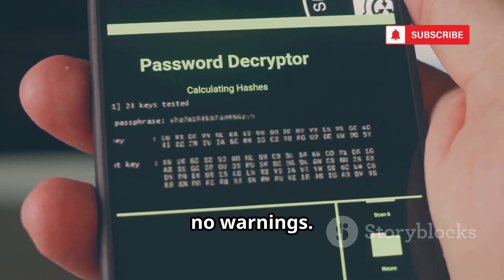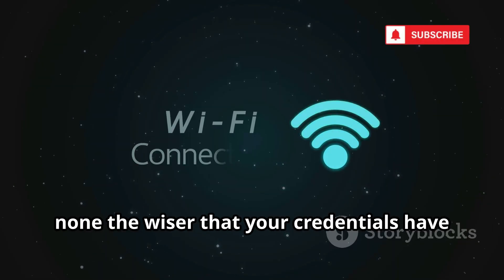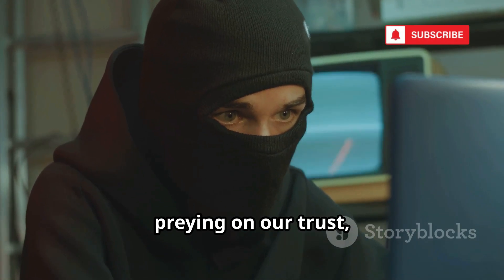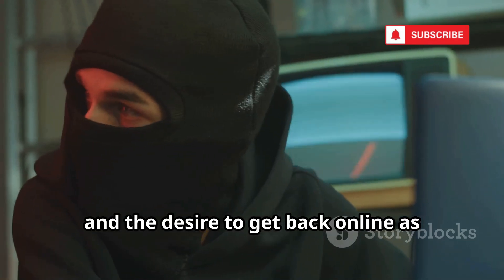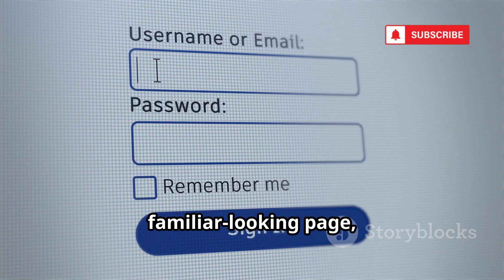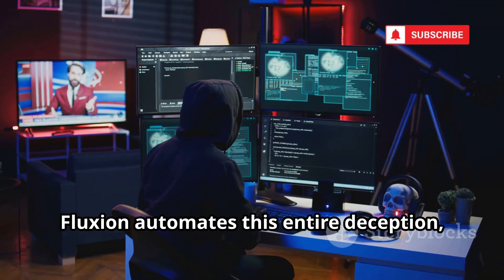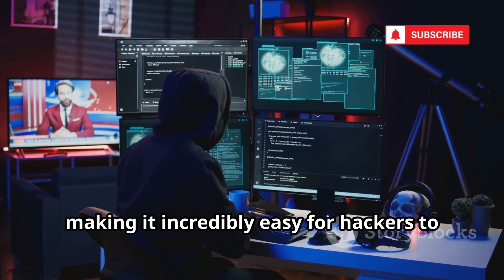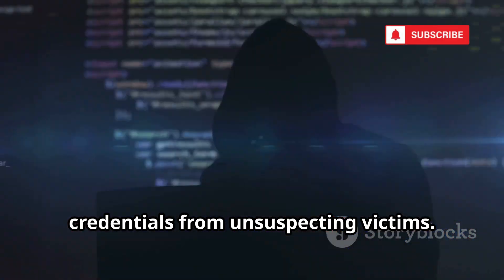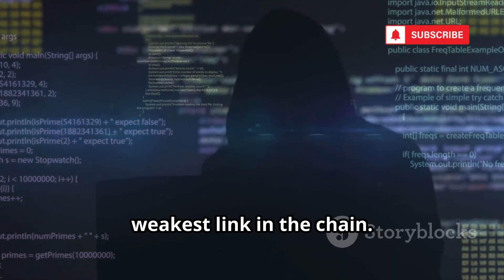No alarms, no warnings. Afterward, you're seamlessly reconnected to the real network, none the wiser that your credentials have just been stolen. This is psychological manipulation at its finest, preying on our trust, impatience, and the desire to get back online as quickly as possible. Most people don't think twice about entering their password on a familiar-looking page, especially when they're frustrated and just want internet access restored. Fluxian automates this entire deception, making it incredibly easy for hackers to harvest credentials. It's a powerful reminder that in cybersecurity, the human element is almost always the weakest link.